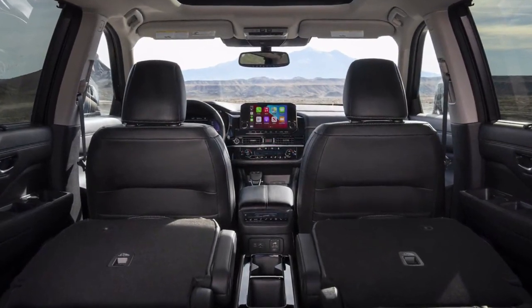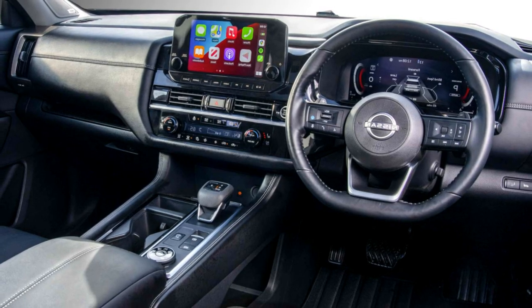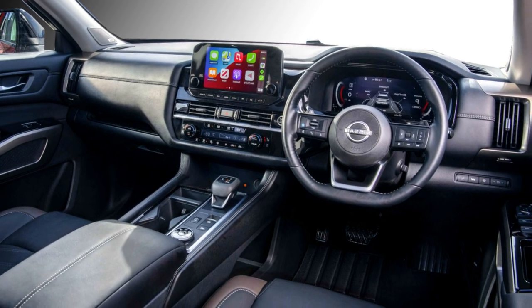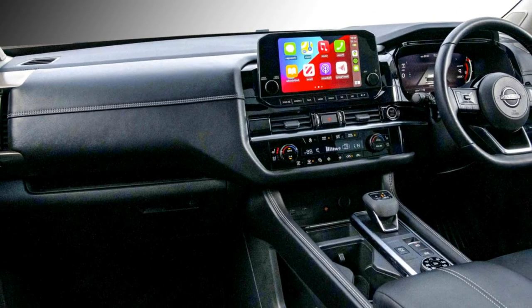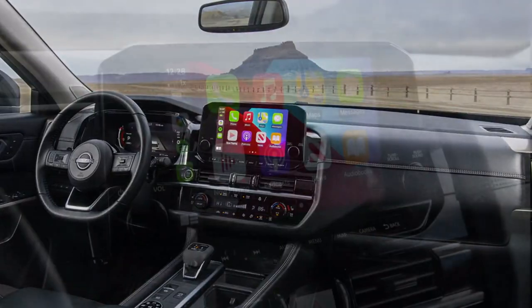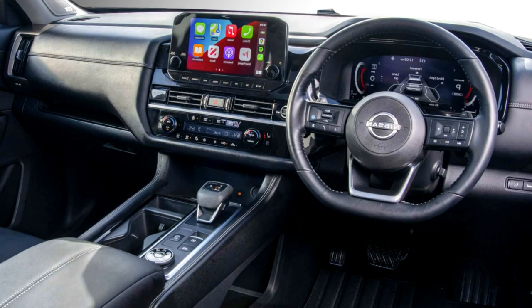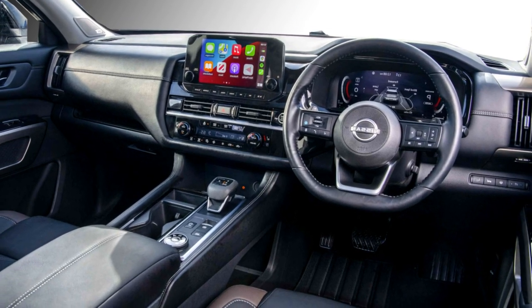Talking about the interior, the SUV gets a spacious cabin which gives a modern look. Standard interior features include a power-adjustable three-spoke steering wheel with steering-mounted controls, an 8-inch floating touchscreen infotainment system with Apple CarPlay and Android Auto, along with navigation, Sirius XM satellite radio, a 12.3-inch digital instrument cluster, and a Bose premium sound system.